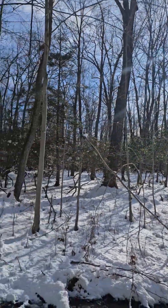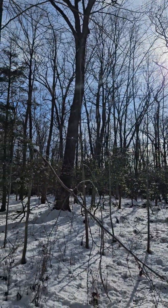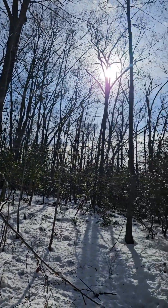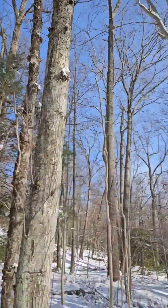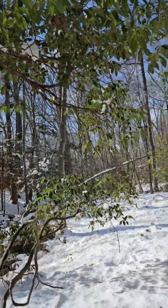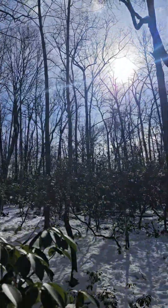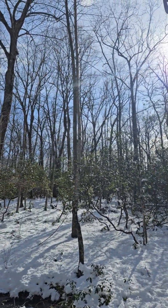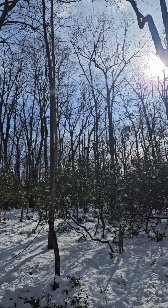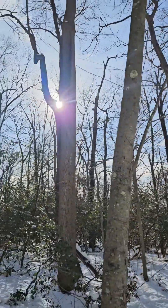I'm starting to think this might be old growth because everything's really old here. Average tree size is two and a half to three feet for the large ones, and then there's an understory of trees and an understory of mature shrubs. Forests in Rhode Island probably look 50 years younger, but that could also be the habitat — it's much drier there, and this is a very wet forest.